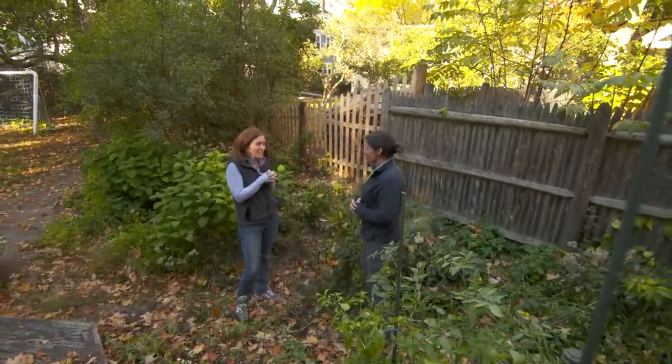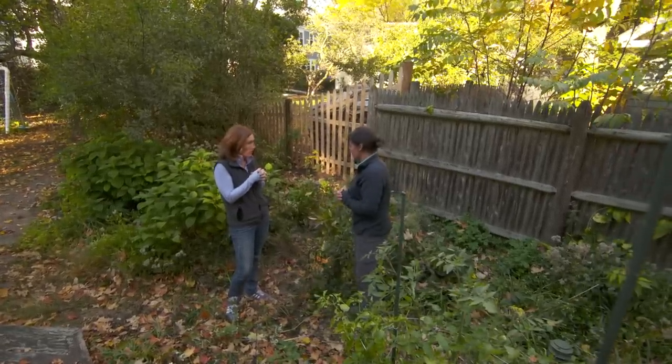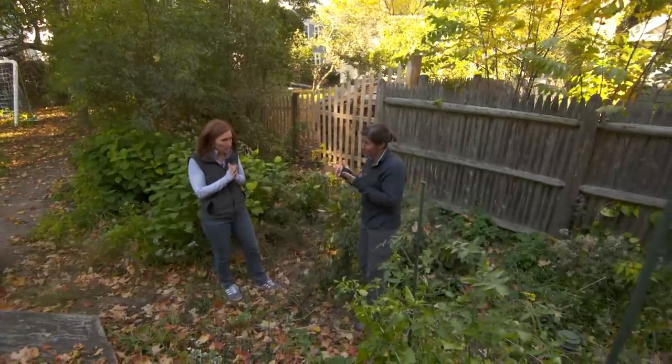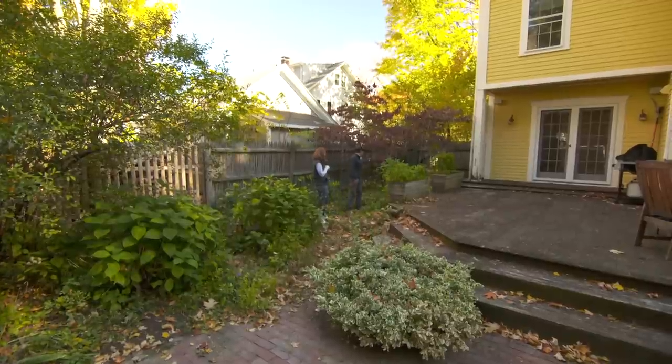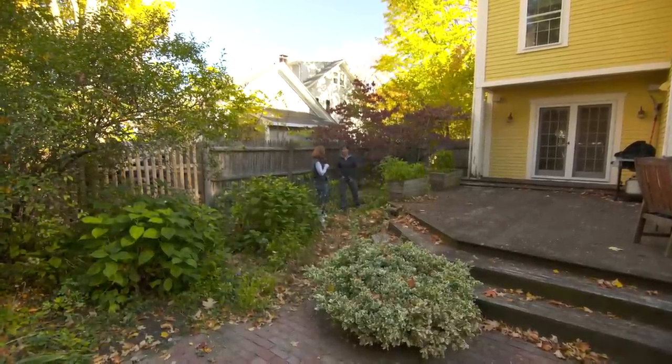Yeah, took it to a whole new level. But understandable — busy life, three kids, working mom. We've got a lot of weeds here, but there are some great things worth saving. There is this beautiful dogwood. I think if we trim this up — it's a flowering dogwood — it puts on quite a show in the spring with pink or white beautiful flowers.